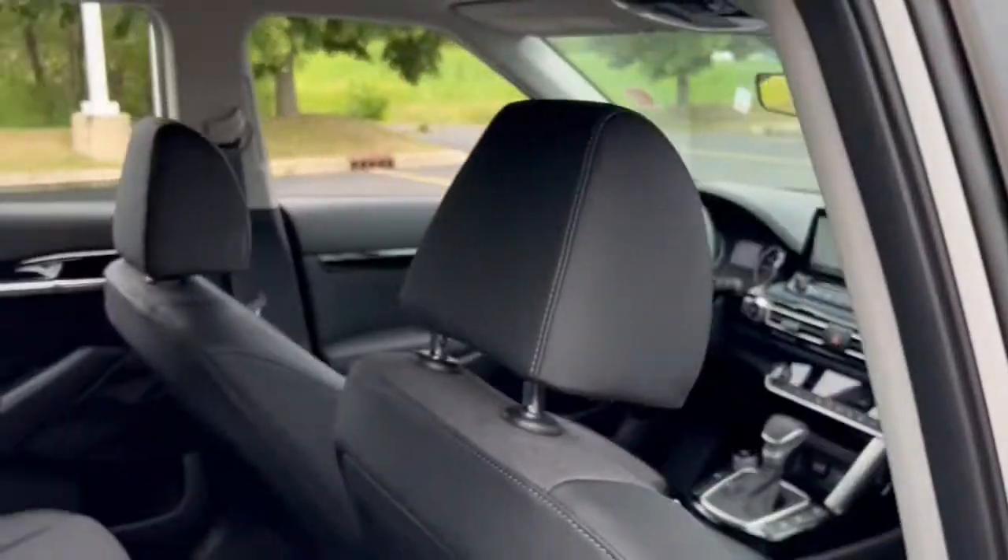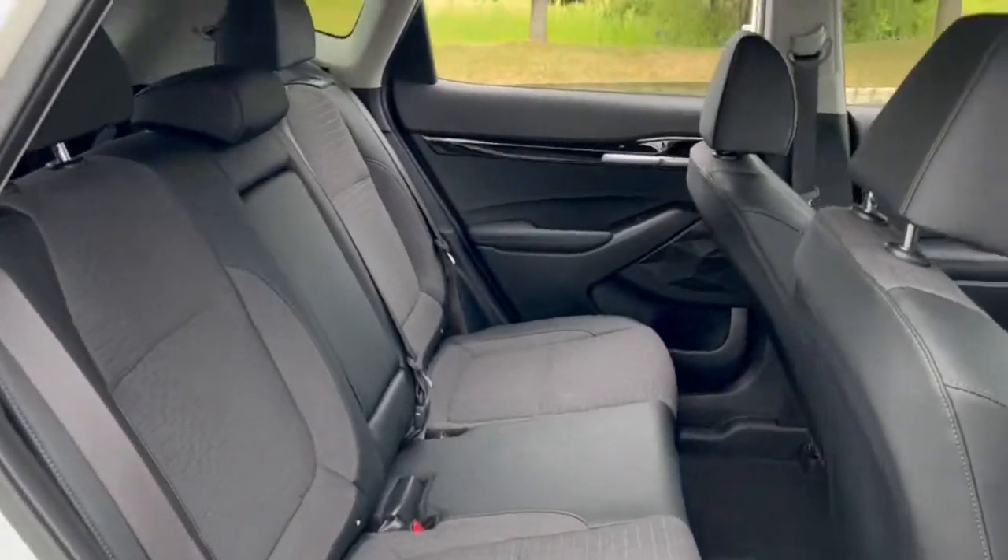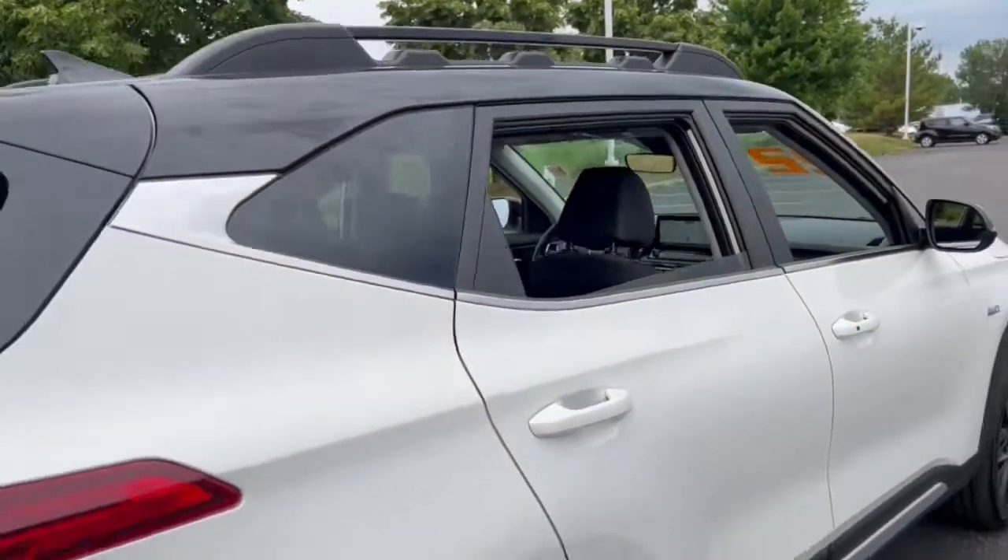Impressive efficiency, smartphone integration, and bold lines make this small SUV something to get excited about.